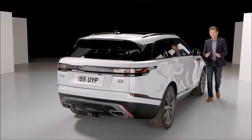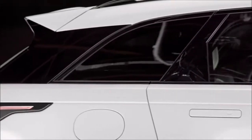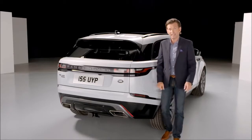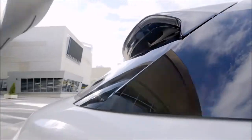That distinctive and continuous waistline sweeps along the body sides to the rear and flows into the tail lights. The rear spoiler is extremely effective, reducing air noise in the cabin and CO2 emissions. It also has a cool design with the fundamental purpose of keeping the rear glass cleaner for longer.